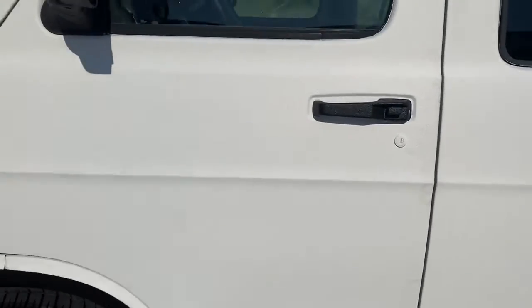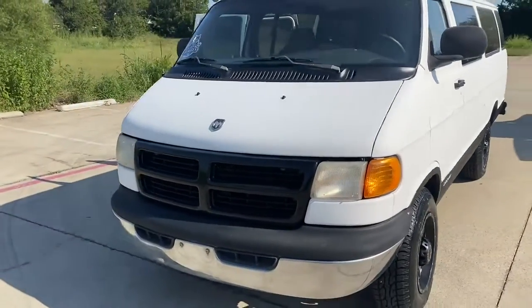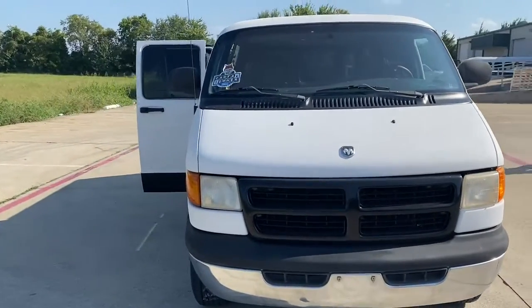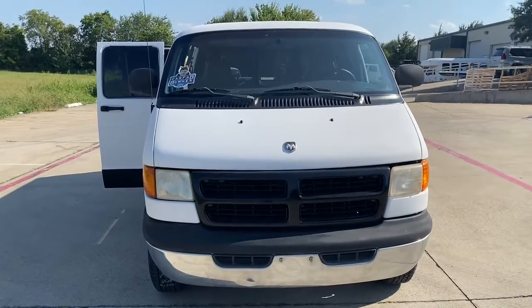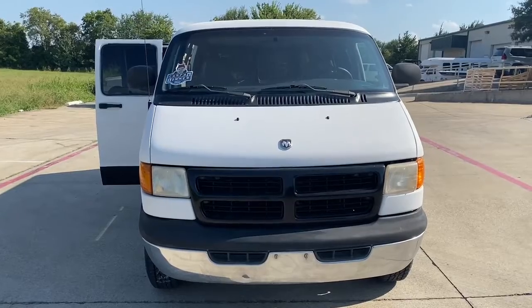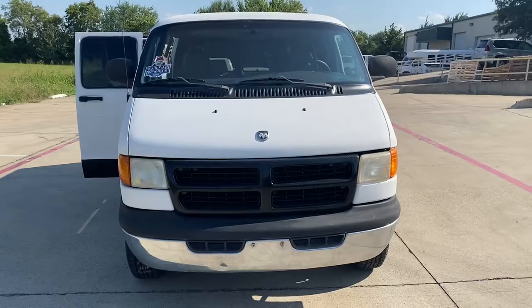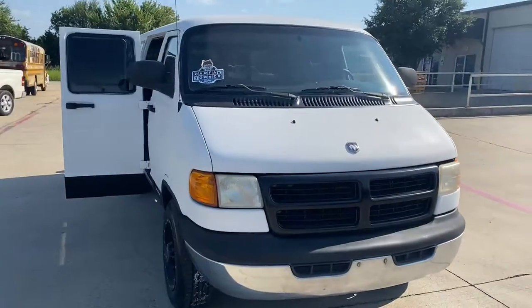Power windows, locks, mirrors, and cruise. This is a Dodge B3500 with a 5.9 liter, 84,000 miles. Extreme cargo or perfect for conversion — needs absolutely nothing. Just an amazing conversion opportunity.